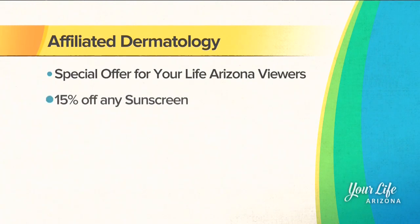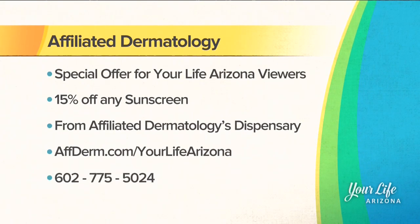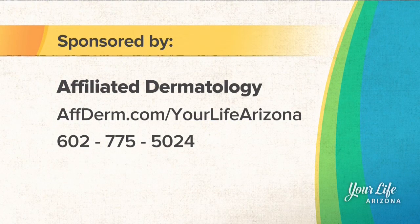So many important tips — thanks so much for being here today. At Affiliated Dermatology's dispensary, they are currently offering 15% off on sunscreens. Just call 602-775-5024 to get that great deal. To learn more about Affiliated Dermatology, log on to afderm.com/yourlifearizona or call the number on your screen.